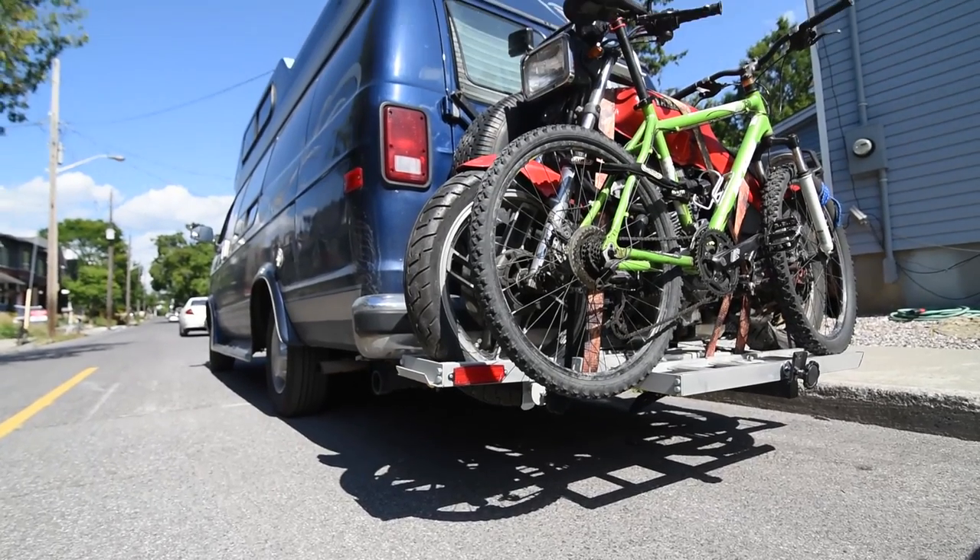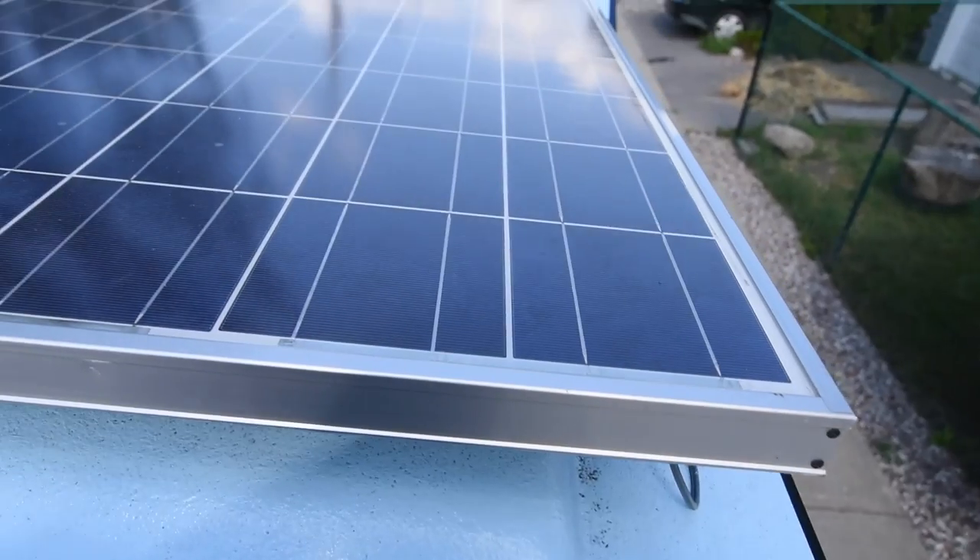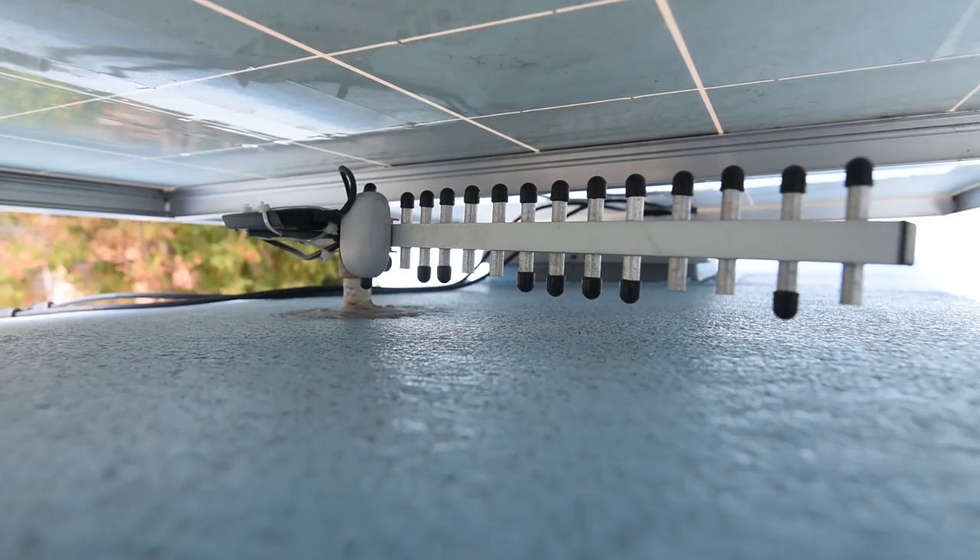Near the back I've installed a hitch mounted rack for my motorcycle, a solar panel on the roof to charge my house batteries, and a Wi-Fi antenna under that panel for better reception while working.